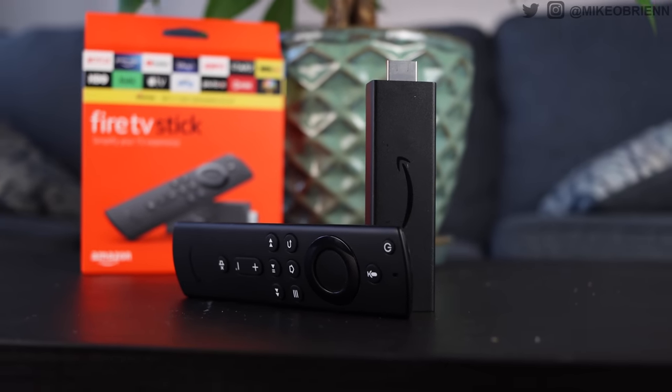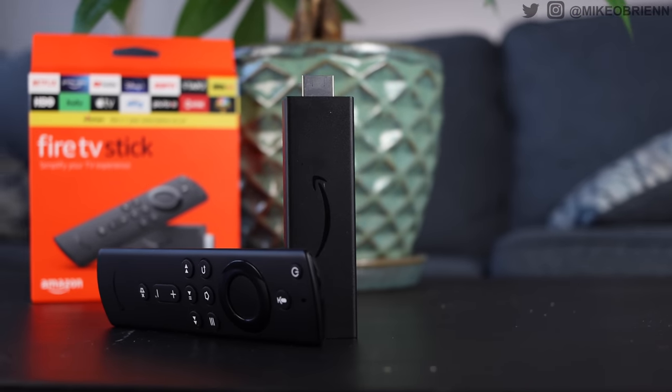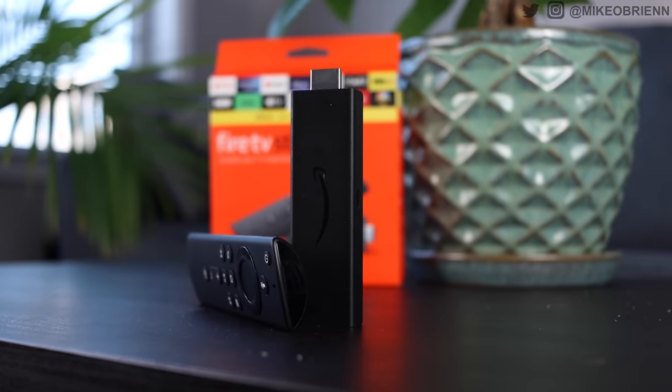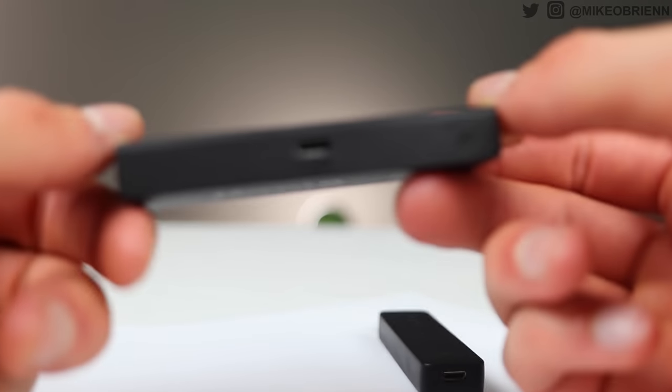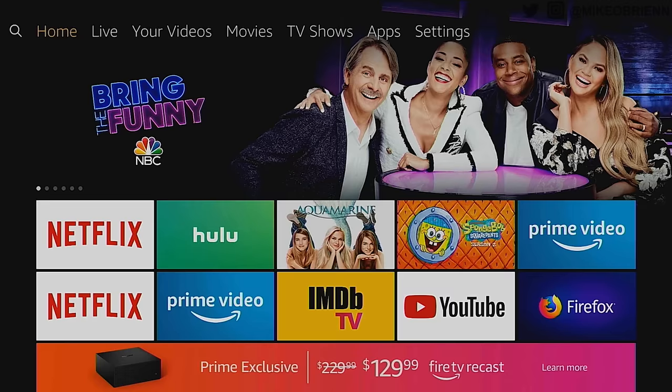On top of that, it also has a microphone on board which allows you to use the Amazon Assistant. The Fire TV Stick is an excellent option because it sells for such a low price — originally listed at $40, but I'm always seeing sales for this on Black Friday and Prime Day, and a lot of times it's selling as low as $15, which makes it absolutely the cheapest one out there.